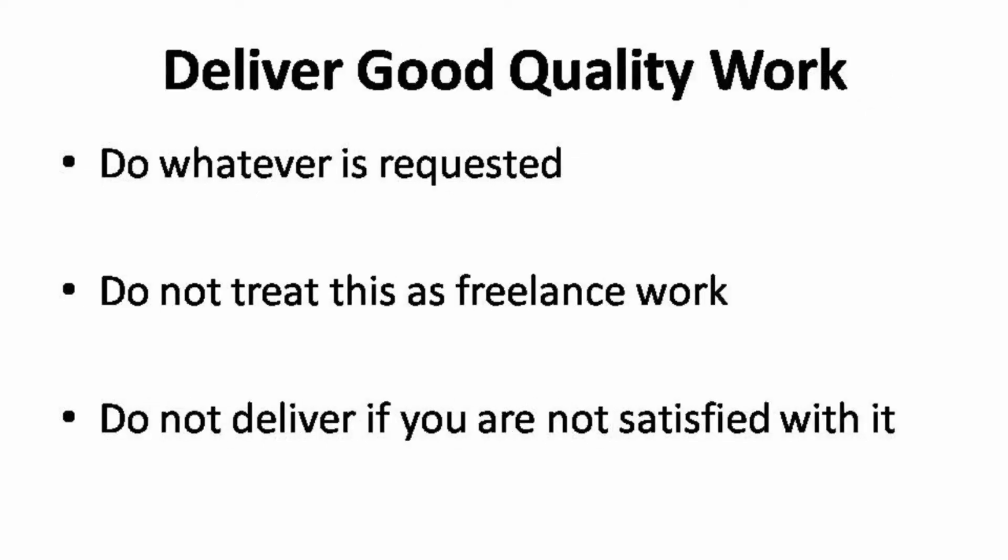To be able to deliver good quality work, it is not your decision on the standard of good quality work — it is always about your customers. The key concept here is not how you feel about the work, it's about how they feel about the work. Always contact your customer earlier to deliver them the sample work. This will give you extra time to revise the work and do whatever is requested. Most importantly, do not treat this as freelance work. When you start to treat this as just freelance work worth just $5, you will not be able to deliver good quality work.